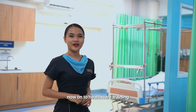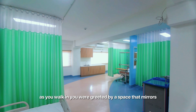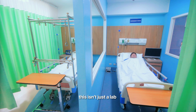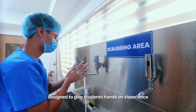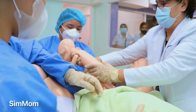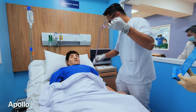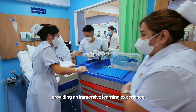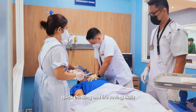Now on to healthcare training. Get ready for hands-on training at our nursing laboratory. As you walk in, you are greeted by a space that mirrors a real hospital environment. This isn't just a lab — it's a simulated clinical setting designed to give students hands-on experience. Here, students engage with SIMMOP, a maternal and neonatal simulator replicating real-life childbirth scenarios, and Apollo, a high-fidelity patient simulator for emergency training, providing an immersive learning experience. They teach our student nurses empathy, quick-thinking, and life-saving skills.